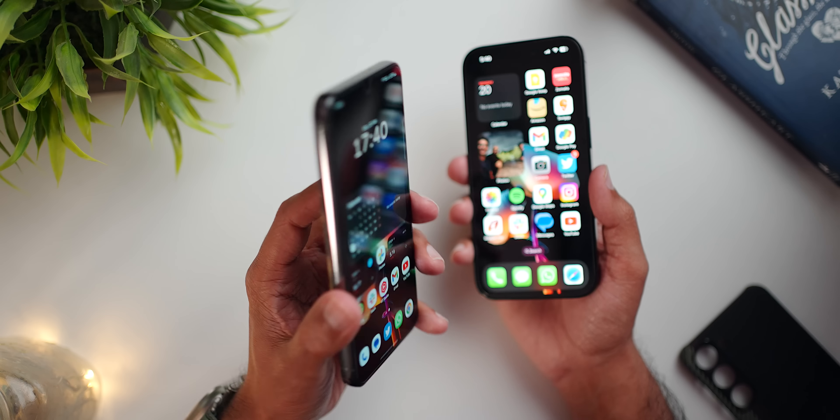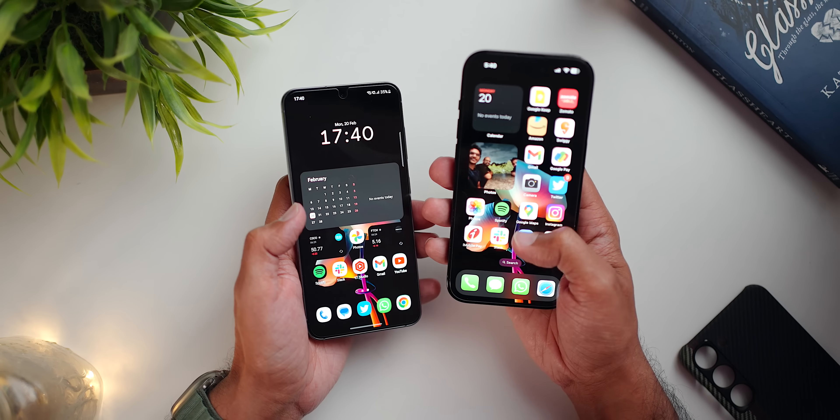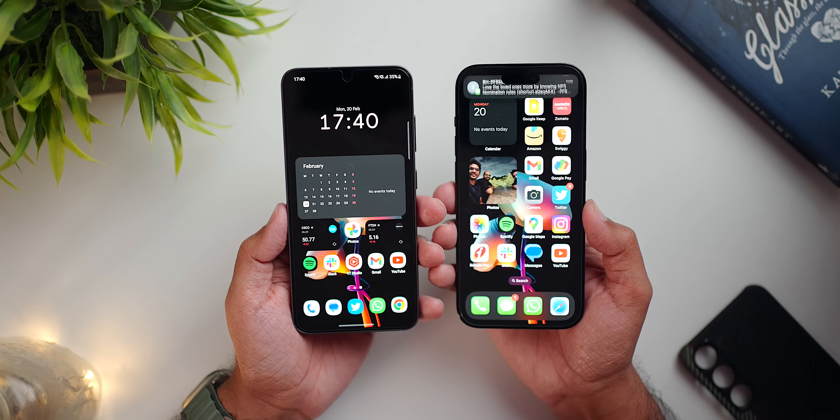The S23 is also lighter, so the chances of dropping it will be much less than the iPhone 14 Pro. But if you just want a higher premium feel, the stainless steel on the iPhone is going to give you that.